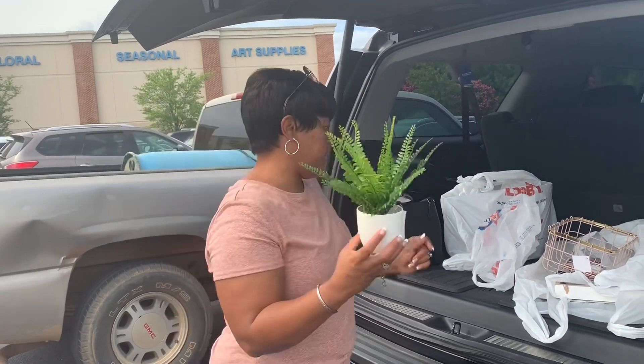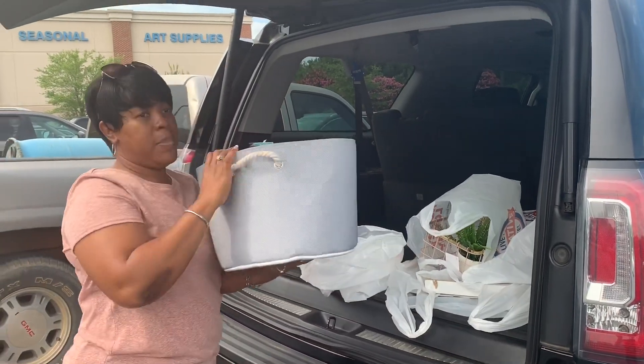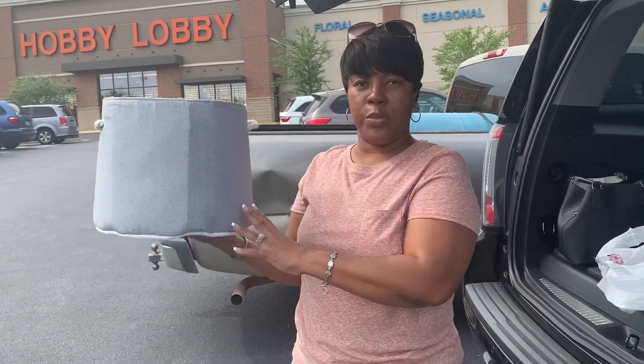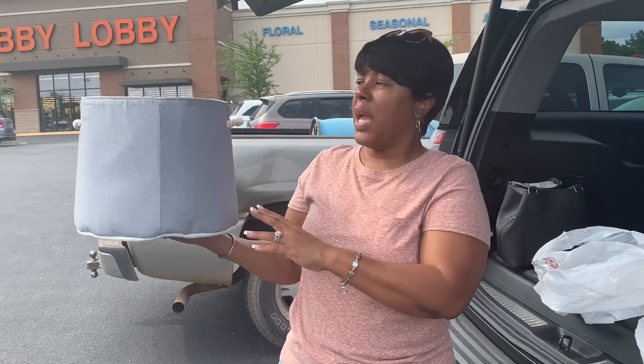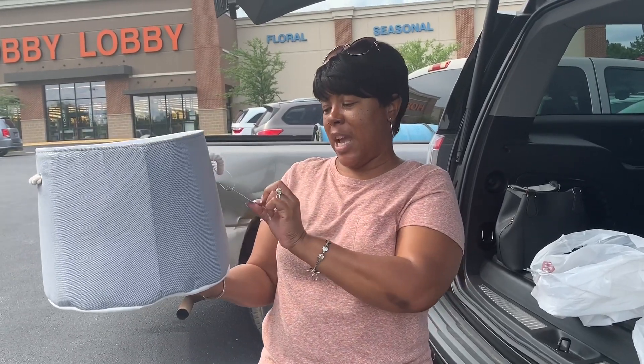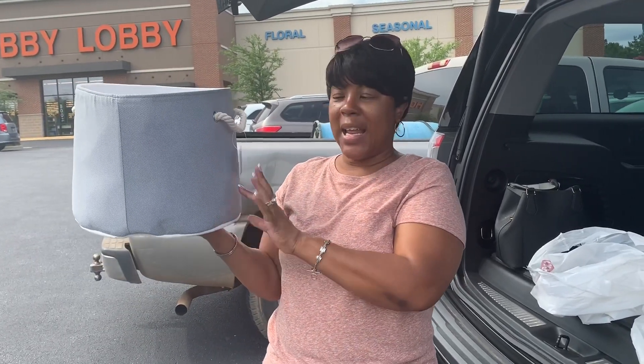Now this basket is cute, and I think what I'm going to do is use it in one of my bathrooms — I'm going to roll my towels and put them in here and sit it down on the floor. This one was $29.99 and I got 66% off of it.